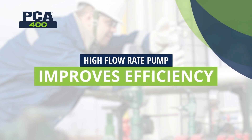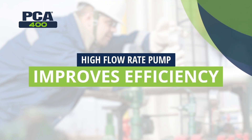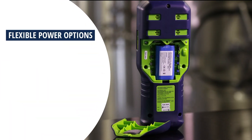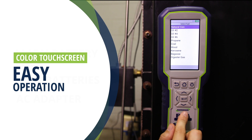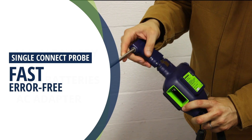The high flow rate pump shortens response time and improves overall test efficiency. The PCA400 also features a rechargeable battery providing over 12 hours of testing on a single charge. The color touchscreen display makes it easy to operate, and the single connect probe attachment makes connecting the probe fast and error-free.